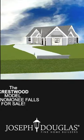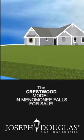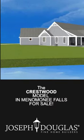Introducing the 2024 designed Crestwood, a split bedroom ranch featuring a spacious 2,000 square feet of luxury living space.